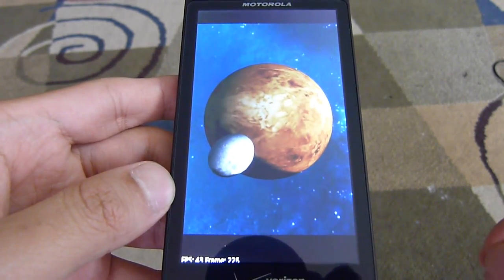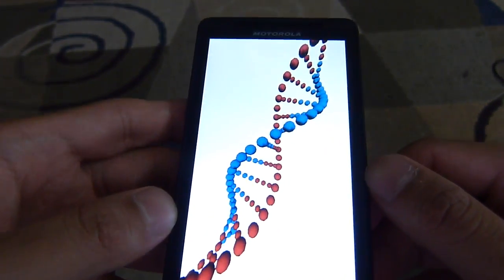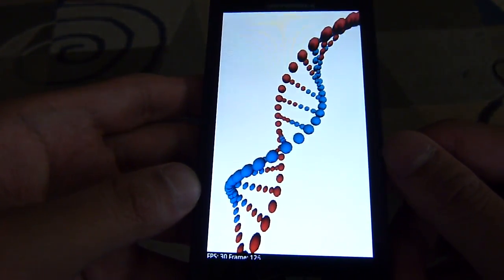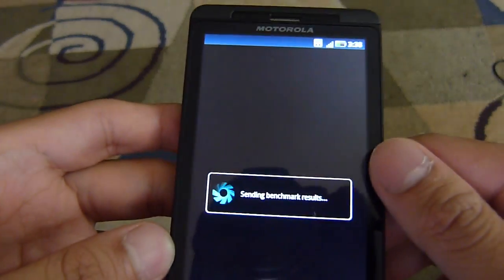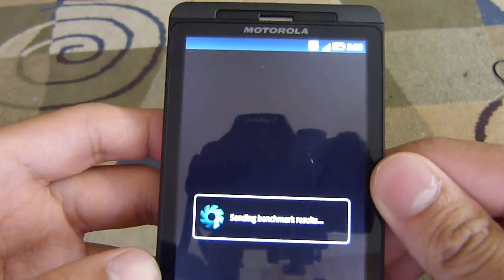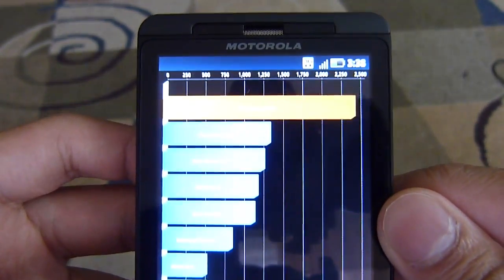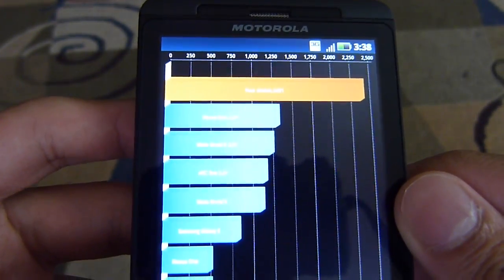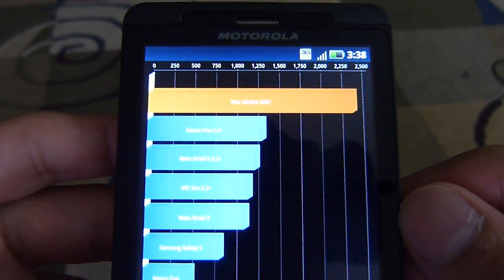We're almost done here — 30 to 40 frames per second again. And here we go. So let's take a look this time — it pulls in 2431, so a little bit less, but still over the 2000 mark, which is pretty impressive for any handset out there in the market.